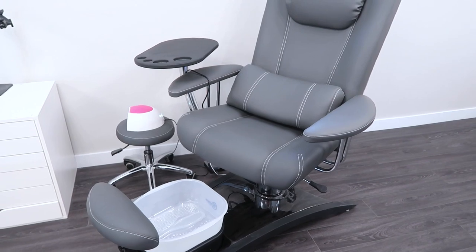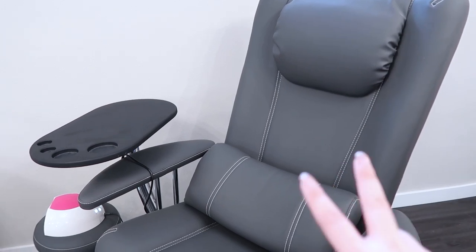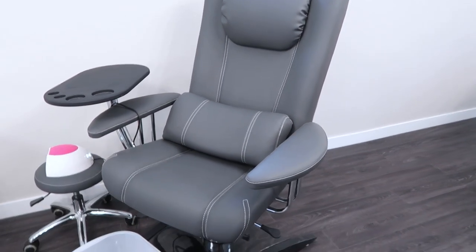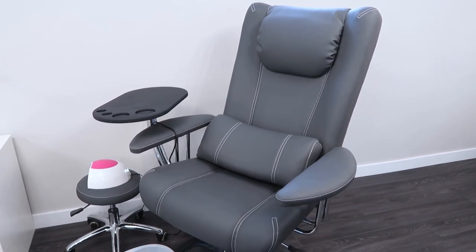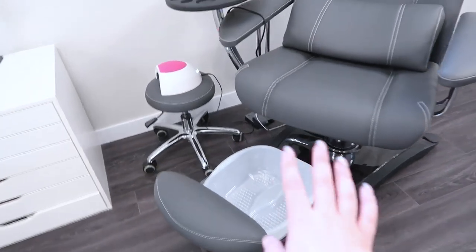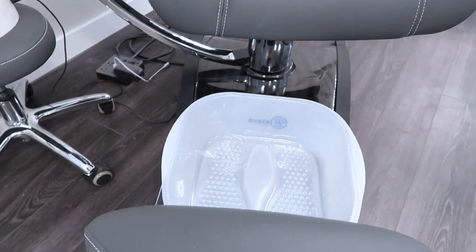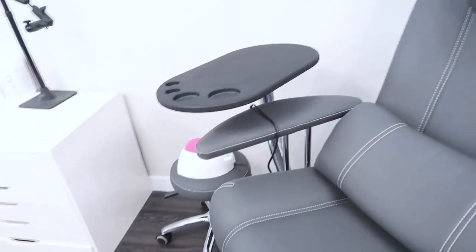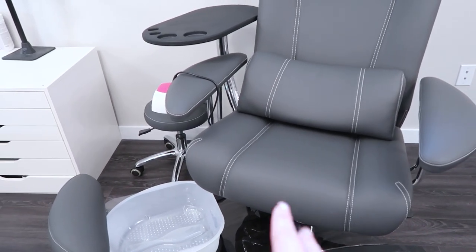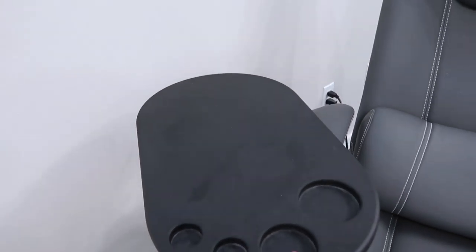For my pedicures, I have this Balava chair. It's super nice - it has a heat and massage function and everything is adjustable. You can lean the chair back, and you can pull out where the clients put their feet, so if you have a really tall client, you can adjust that as well. The chair swivels all the way around, so it's super easy for clients to get in.